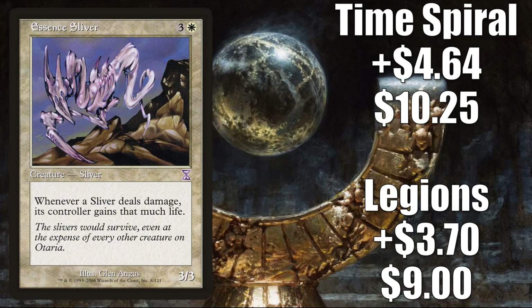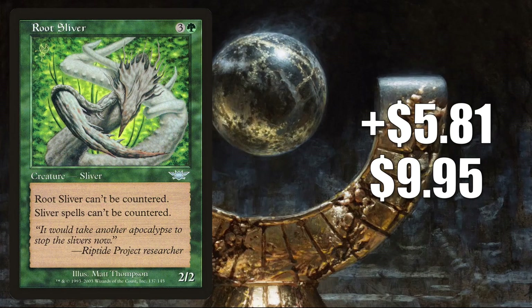Commander Sliver decks are always going to be popular, and a card like Essence Sliver is very good in those builds. Number 8 is an exact same story — this is Root Sliver. It goes up $5.81 to $9.95 for a 140% increase.